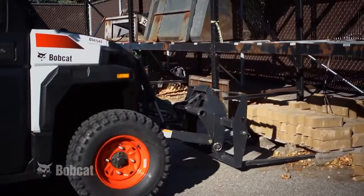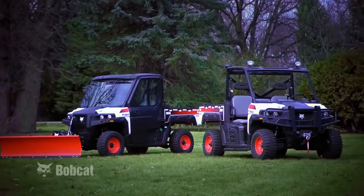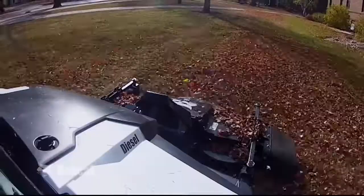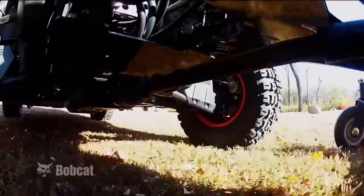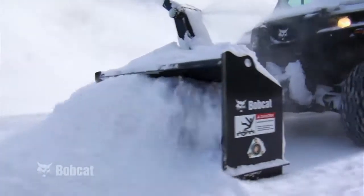Bobcat Company, a leader in compact equipment, is breaking new ground in the utility vehicle market with superior performance and productivity. Bobcat introduces the new 3600 and 3650 hydrostatic drive utility vehicles. Continuing a rich tradition of customer-driven advancements, the 3650 will take attachment capabilities to a new level as the industry's first utility vehicle with the capacity to operate front-mounted PTO attachments.